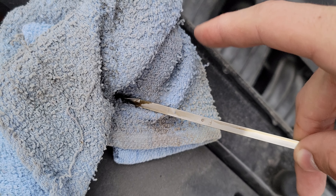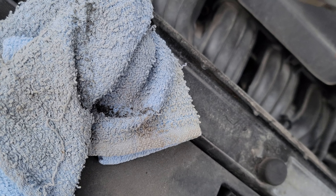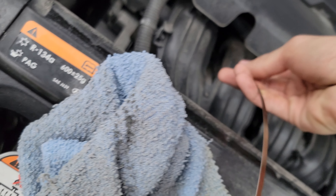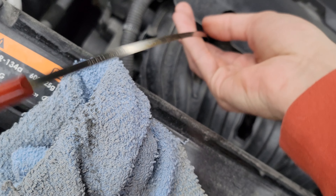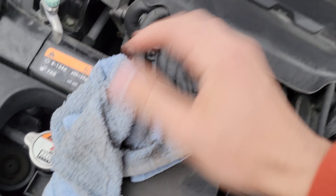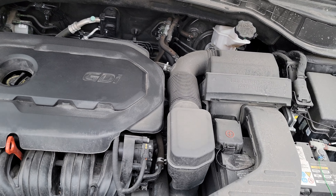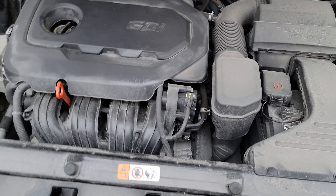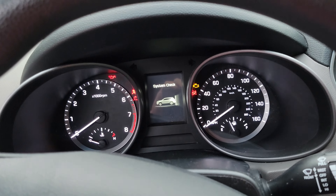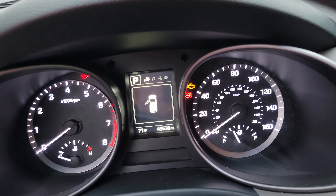Within a month, this thing will be right down at the low area. This thing is gonna have to go in the shop, which sucks. I've looked it up and apparently it's not that uncommon on this year and engine. But we've only had this thing for a year and a half and it's already burning oil.